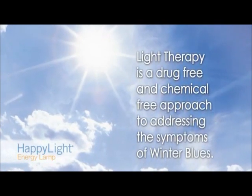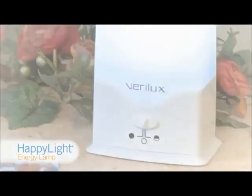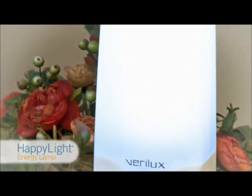Studies have shown light therapy to be an effective, drug-free and chemical-free approach to addressing the symptoms of winter blues. The HappyLight 6000 Energy Lamp by Verilux provides full spectrum bright light — the most studied and proven form of light therapy.